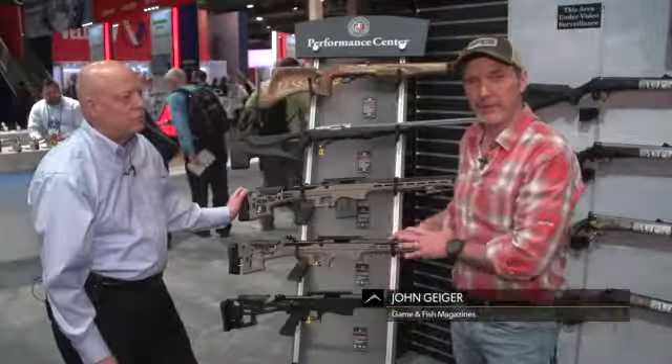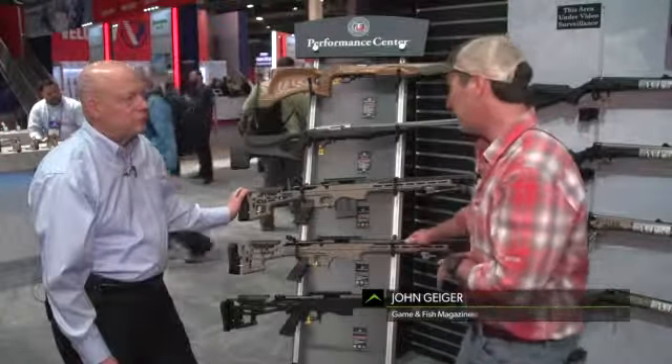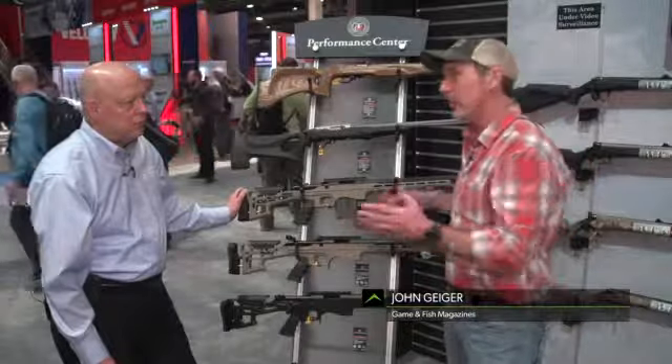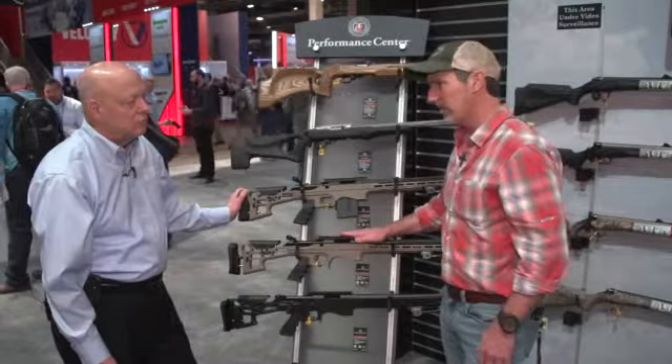These rifles are special guns — Performance Center guns from Thompson Center. This is the long-range rifle. I'm here with Tony Mealy; he runs the Performance Center. What would people get, Tony, if they buy a Performance Center rifle?